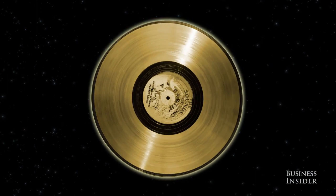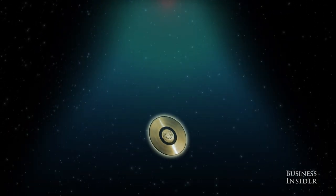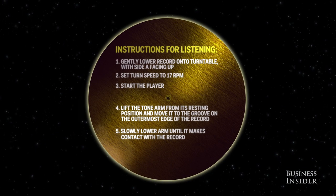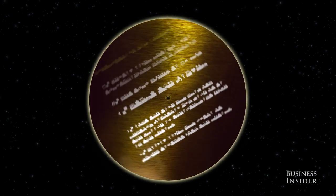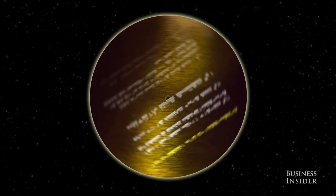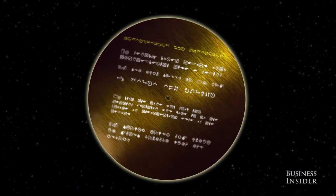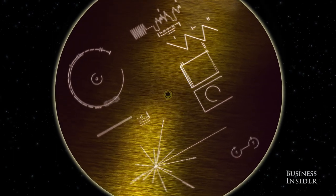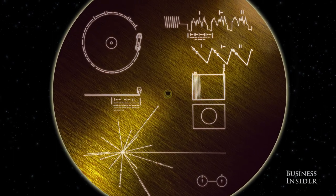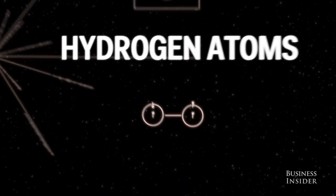But since aliens probably wouldn't know what to do with a phonograph record, NASA had to provide a set of instructions on the record cover. How do you begin to communicate with a lifeform that evolved entirely separately from us? Scientists at NASA had to invent a code that anyone living in the universe might be able to decipher. To do this, they started with what is by far the most commonly found molecule in the universe: hydrogen.